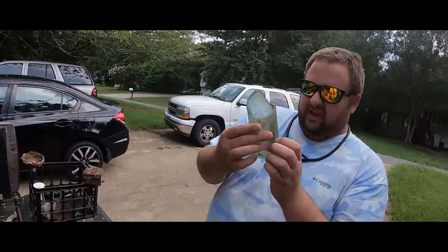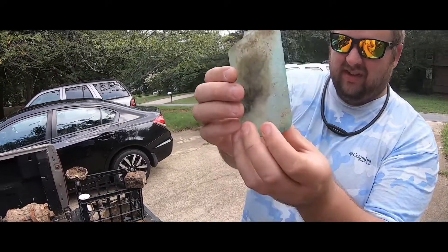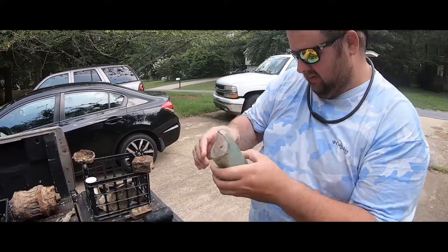And then a bottle with 1888 on it. I have no idea what it says — it's brought some source, I don't know, some German writing on it.